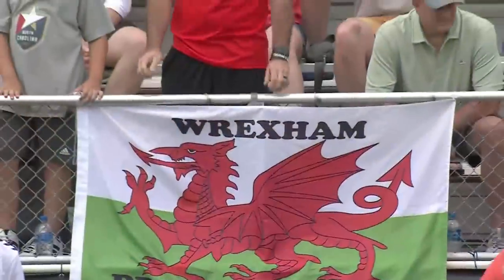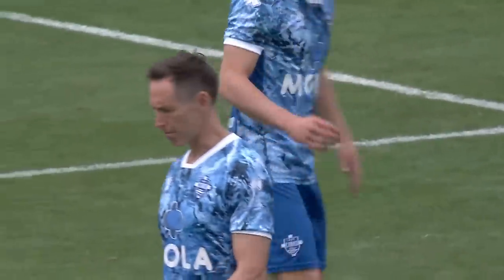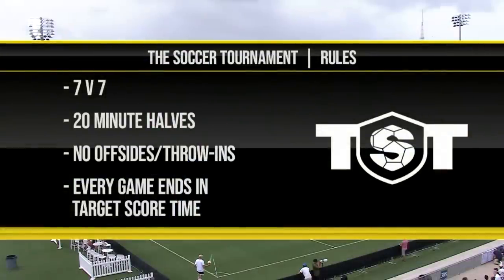This is a good matchup for you folks — Como 1907 versus Wrexham. The fans have come out, they're ready to watch this one. This tournament is 7v7, two 20-minute halves, no offsides or throw-ins, and every game ends in target score time.